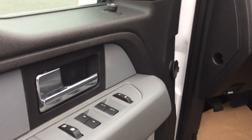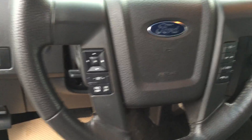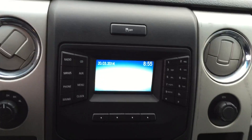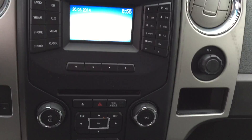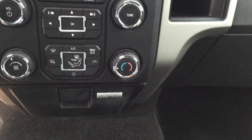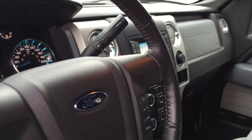Let's go inside. We have a power driver's seat. You can't beat SuperCrew for space, I'll tell you.